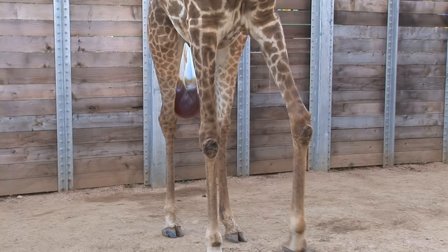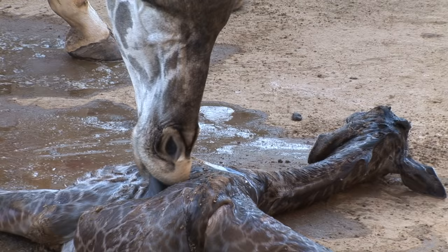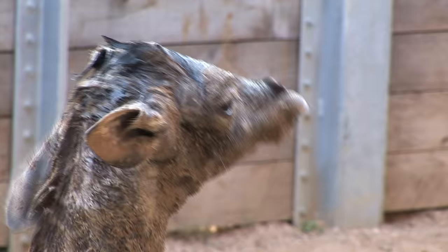From start to finish, the calf's birth took about two hours. Just after the calf was born, the mom passed the embryonic sac. Tyra immediately began washing her new infant, who picked up her head and took her first look around.